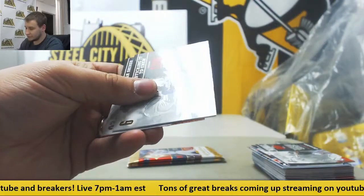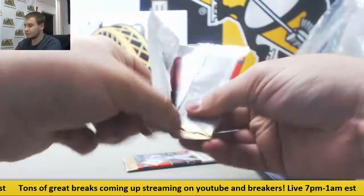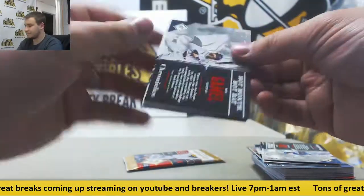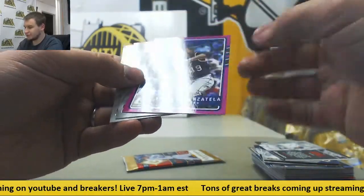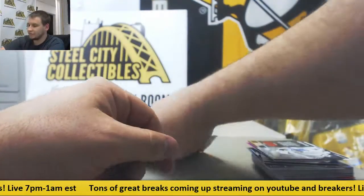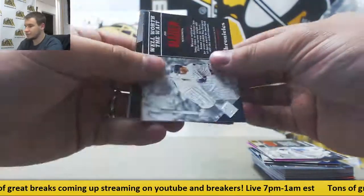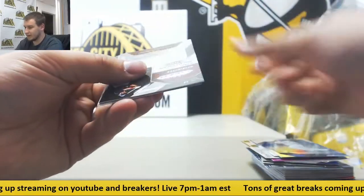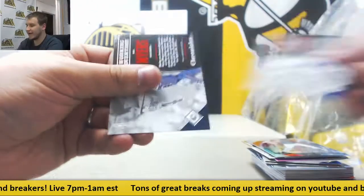For the Royals, $9.99, Lorenzo Cain. Inserts for the Rockies, numbered to 25, Antonio Senzatella. And we'll finish it off with Beltre Prism, and numbered to $2.99, Ryan Zimmerman Blue Prism for the Nats.